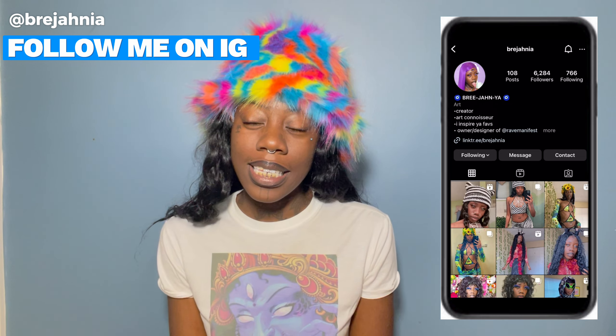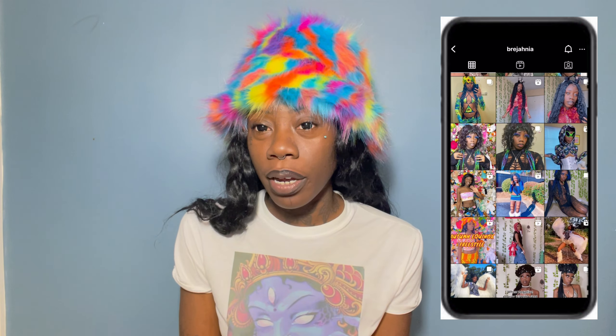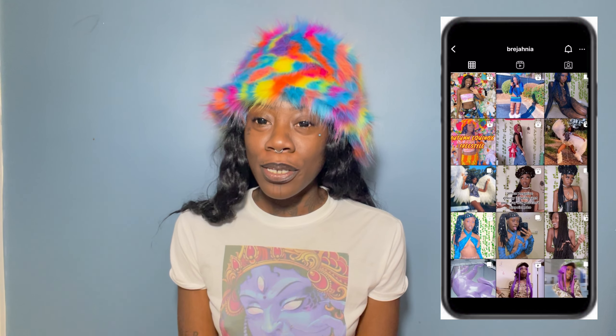Hey you guys, it's Brie J here and I have some goodies for you today. I'm here with a TEMU haul, and if you follow me on Instagram you know I've been working with TEMU since around New Year's — that's when I first started collaborating with them and I am so excited to be working with this brand.